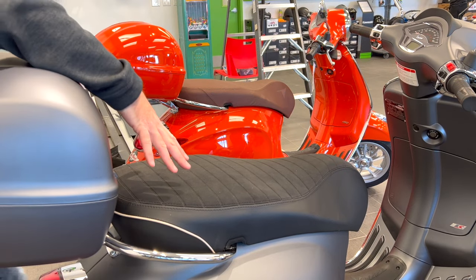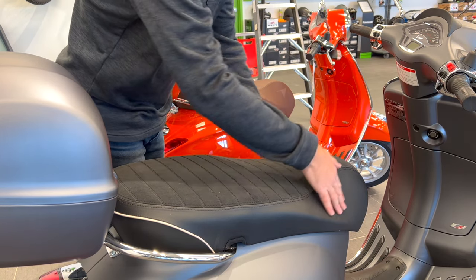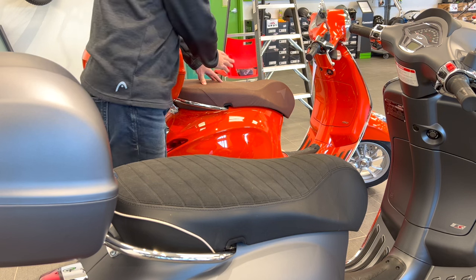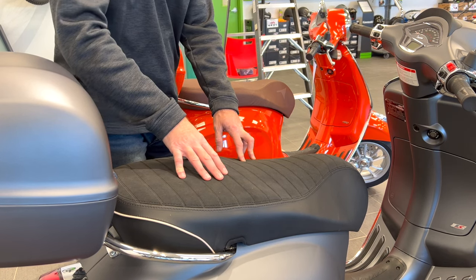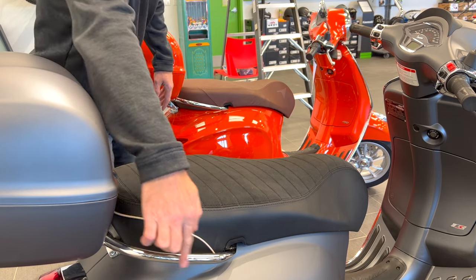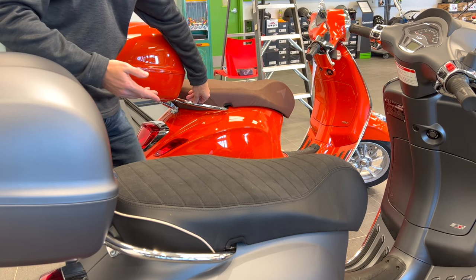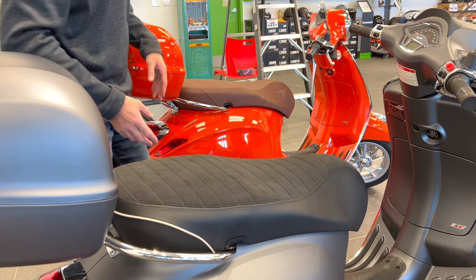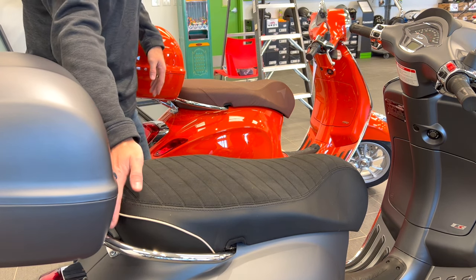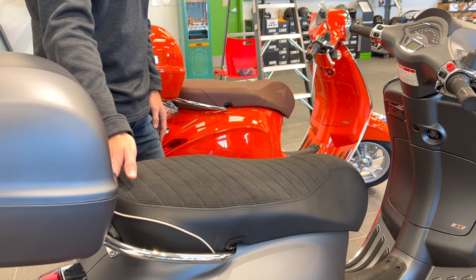A couple other little differences: the Sprint model has a sort of Alcantara or suede-type feel on top of the seat and a leather-type feel down low. The brown leather seats are currently only available on the Primavera. Seats can really change based on the exact trim package, and special edition models can change things further. Also pay attention to the seat rails — they can fold differently, come in chrome or black, and differ between Sprint and Primavera in how they wrap around.